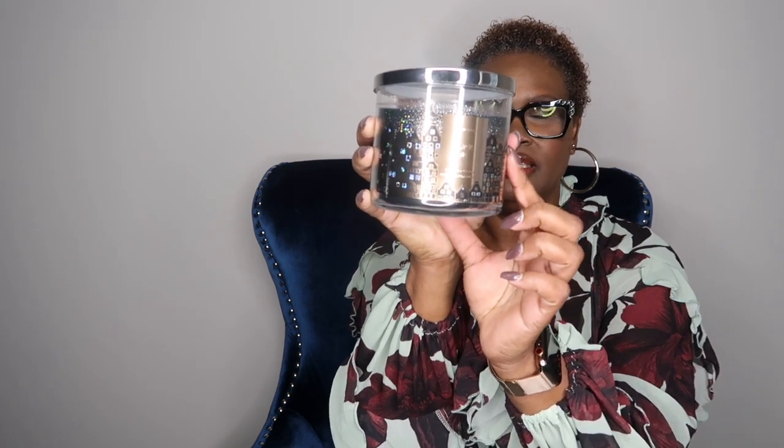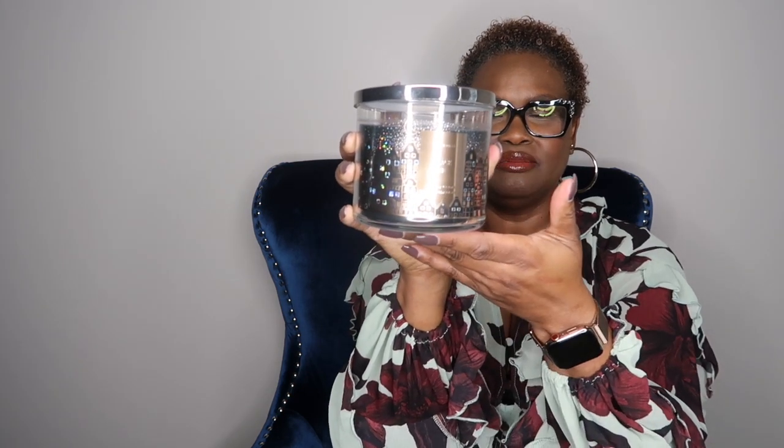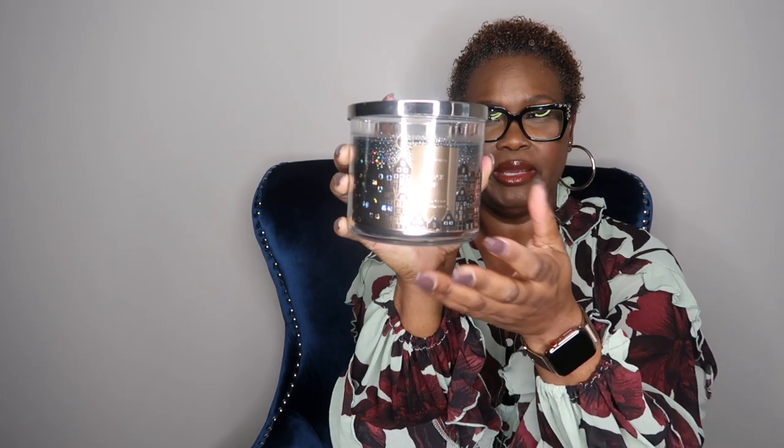I tried to make sure I got different scents so we can experience them for the first time together. The next one is Black Tie, and that is gorgeous as well. I'm loving the way they're doing the Christmas decor on their candles this season — I've never seen it like this. And the canvas black candle smells so good.